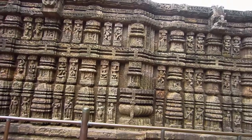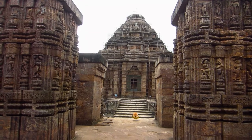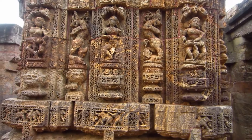Konark Sun Temple is well known for its beautifully carved stone sculptures. The sculptures include erotic mithunas, beautiful temple dancers, ancient warriors, and also some animals.